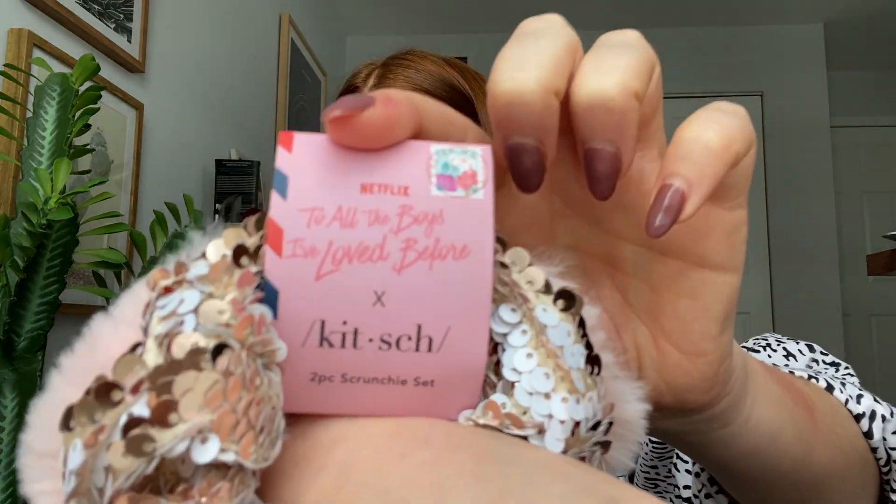Moving on — the next item is scrunchies in partnership with Kitsch. In the movie she wears a scrunchie, which is a really popular thing right now. I love scrunchies, I never get tired of them. In the movie she gives him her scrunchie as a symbol that you're in a relationship, and then his ex-girlfriend wears it — but that's beside the point. These scrunchies are really cute. They have the little stamp 'To All the Boys I've Loved Before x Kitsch' on both of them.